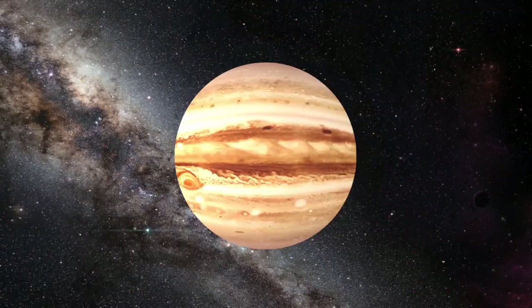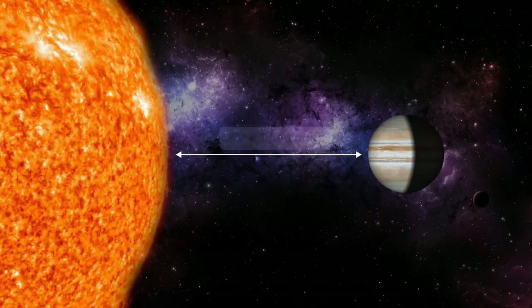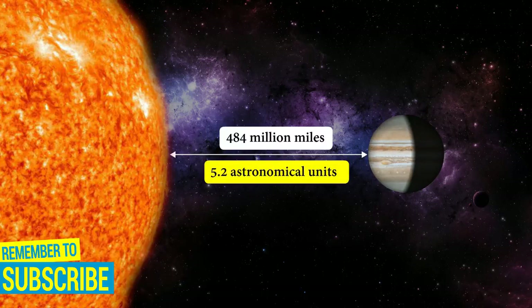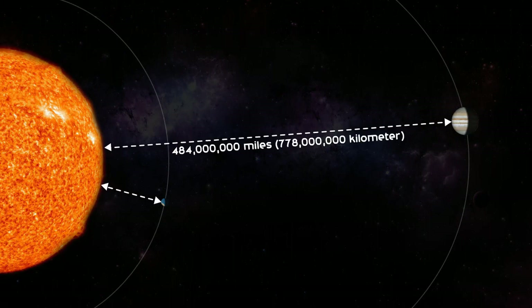Being the biggest planet, Jupiter gets its name from the king of the ancient Roman gods and god of the sky. The Greek equivalent is Zeus, god of thunder. From an average distance of 484 million miles, Jupiter is 5.2 astronomical units away from the Sun — on average a little more than 5 times the distance from the Earth to the Sun.